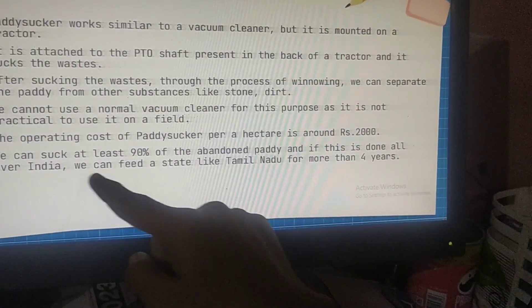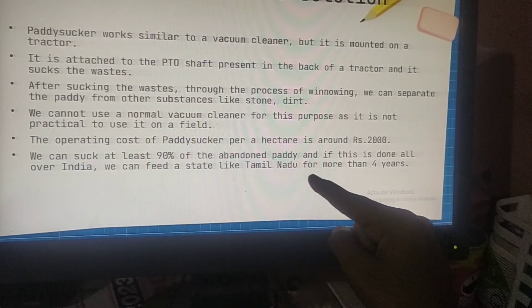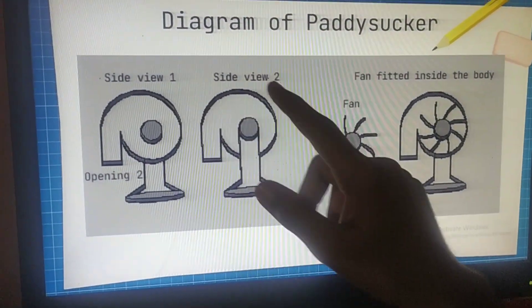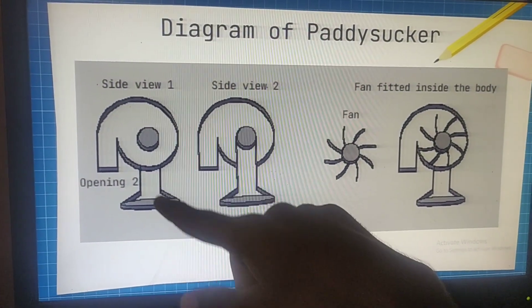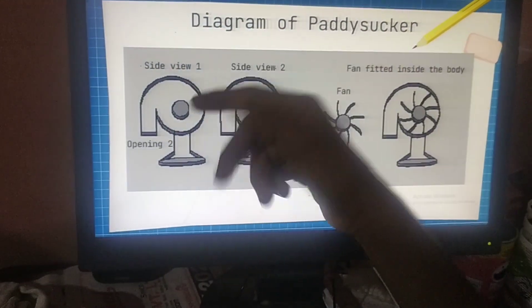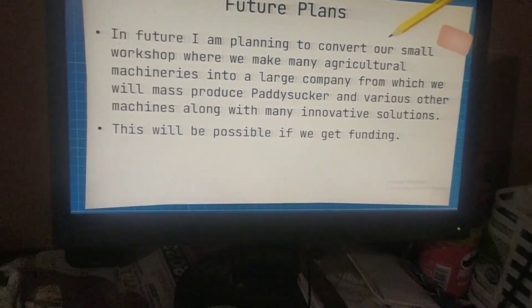If this is done all over India, we can feed a state like Tamil Nadu for more than 4 years. This is the diagram of Paddy Sucker — this is the opening through which the waste will be sucked up.